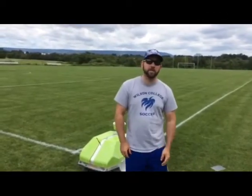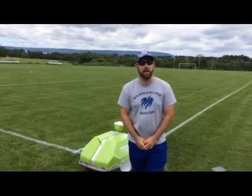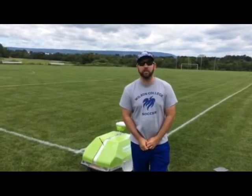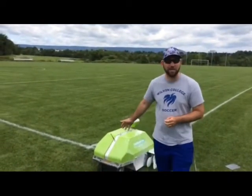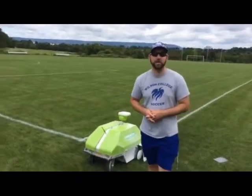I'm Caleb Davis, I'm the head men's and women's soccer coach here at Wilson College, and also the assistant athletic director for facilities. We just got done doing a demo here of the intelligent paint machine. Very impressed with it.